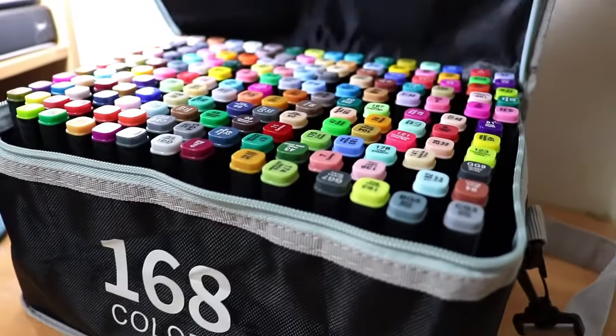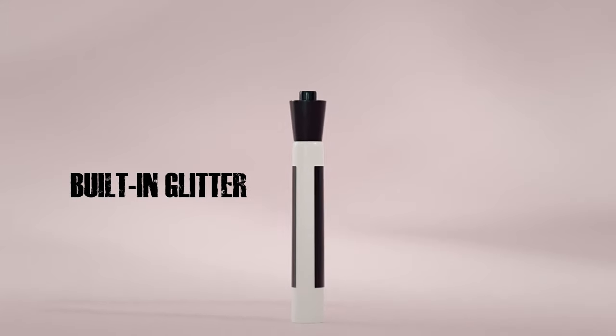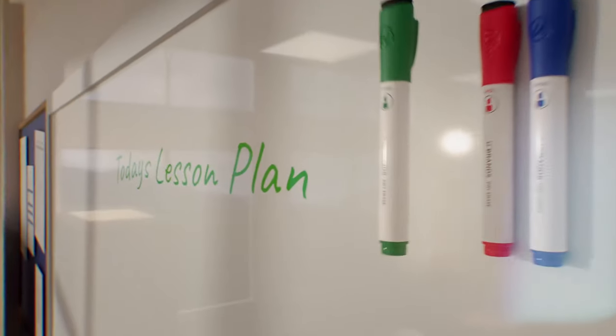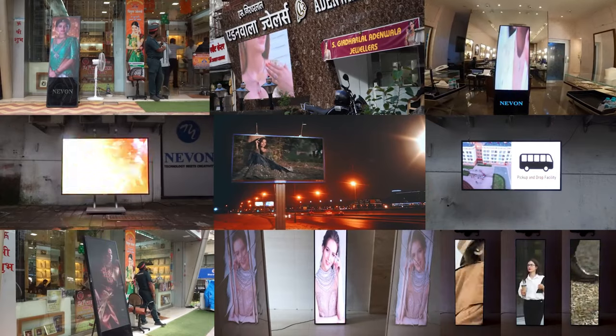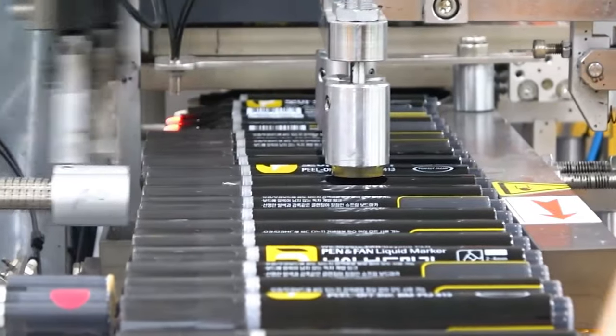The world of markers is constantly evolving. From erasable markers to ones with built-in glitter or metallic effects, there's a marker for every mood and occasion. Some even boast digital screens, allowing you to choose from a spectrum of colors at the touch of a button. The possibilities are endless.